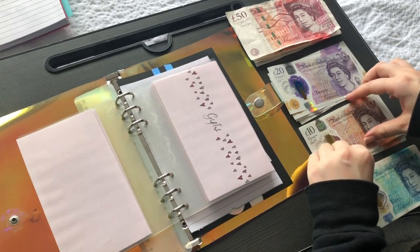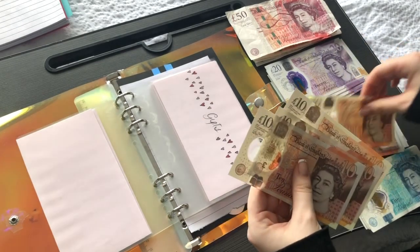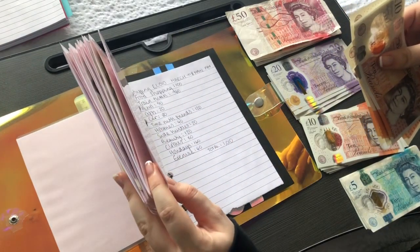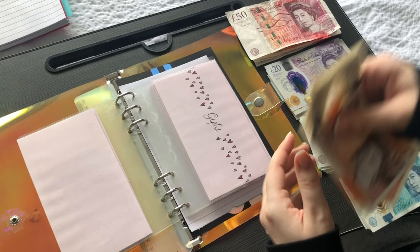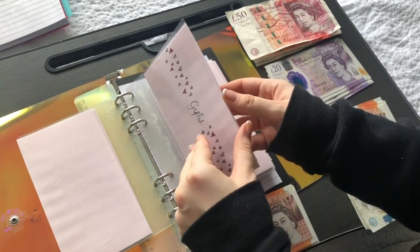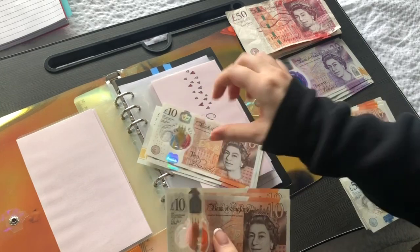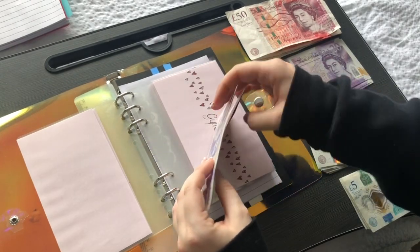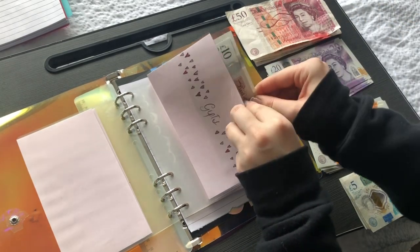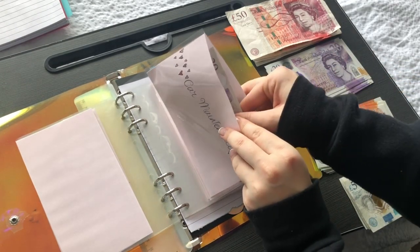Gifts — I'm putting in £40 per month, which is £10 per week, and I'm doing that in tens: 10, 20, 30, 40. Last month I put in £20 and then ended up doing another £20 because I'd spent all the gift money. I already have £20 in here, so now we have 20, 30, 40, 50, 60 in there — which is a nice amount. I'm going to let that build up because people's birthdays are coming.